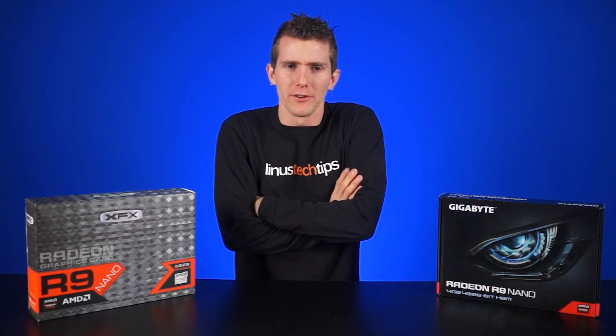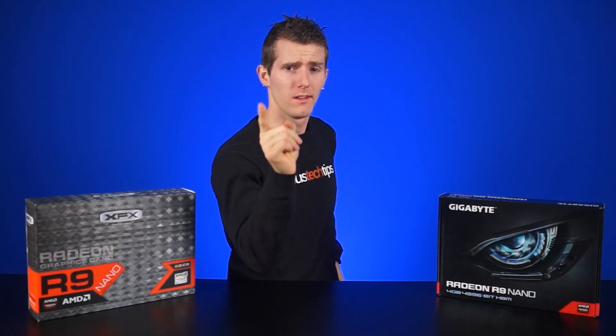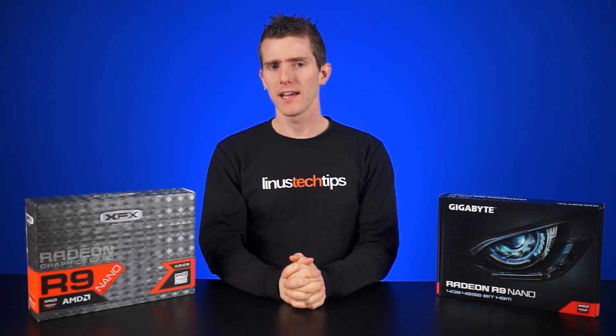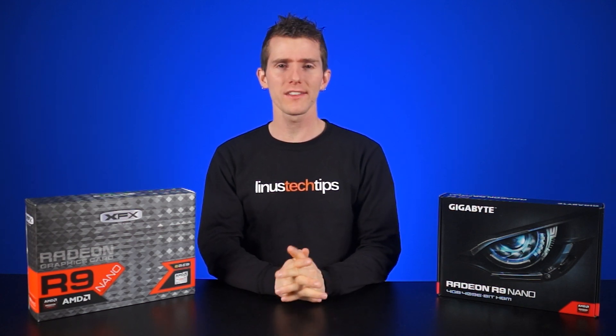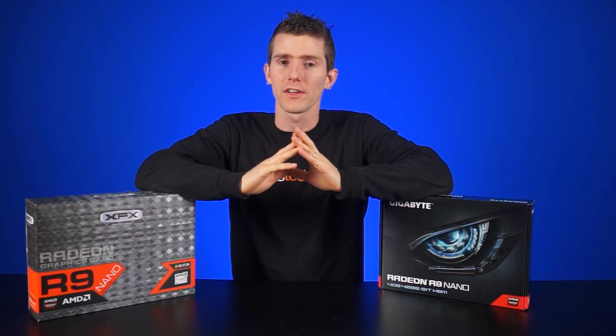AMD has had kind of a tough couple years trying to catch up to NVIDIA's relentless pace of new software and product releases, but now they might be starting their comeback. They recently created the Radeon Technologies Group as a separate division from the rest of the company in order to focus more heavily on improving their graphics offerings.